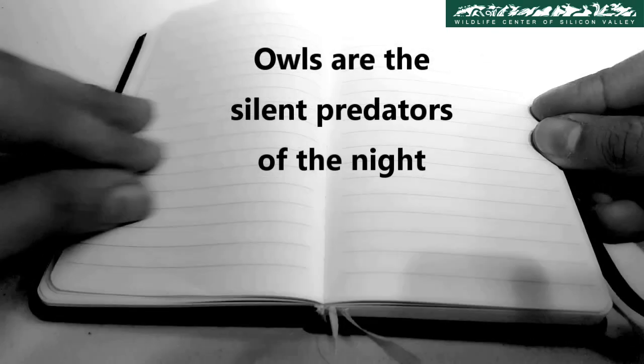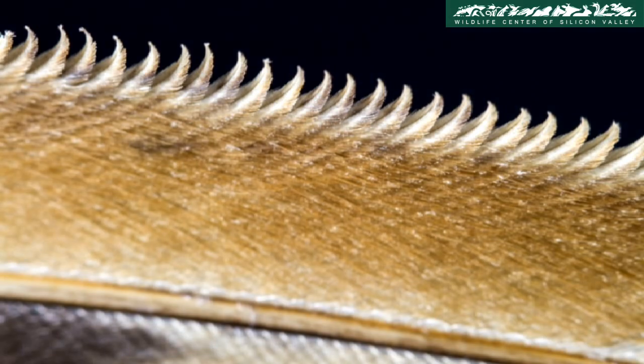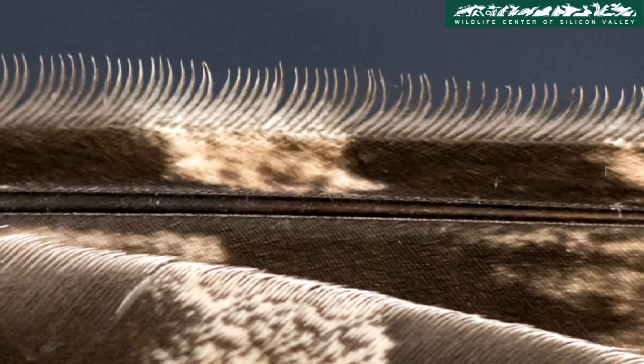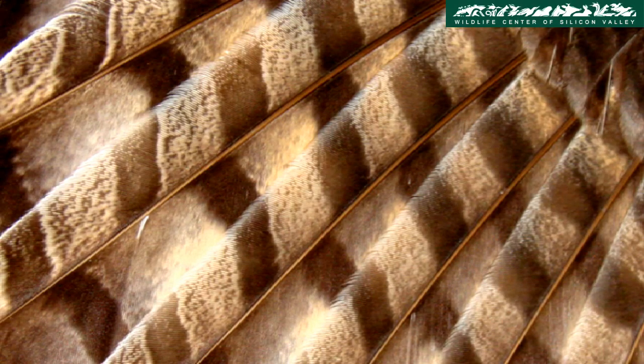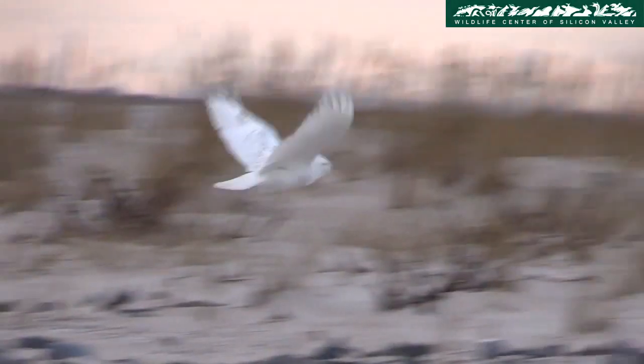Owls are the silent predators of the night. The leading edge of an owl's wings has feathers covered in small structures that break up the flowing air into smaller microturbulences. The velvety soft feathers absorb high frequency sounds that most prey, as well as humans, are sensitive to.